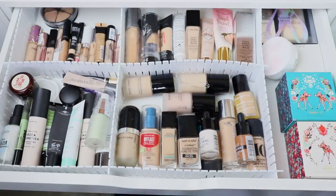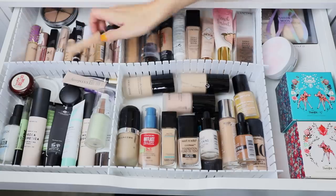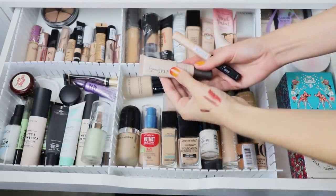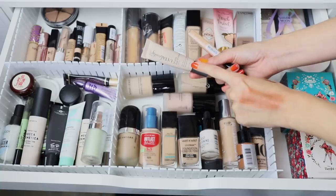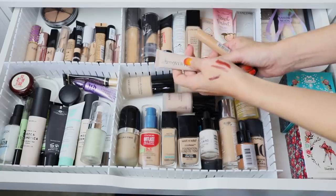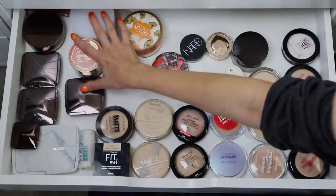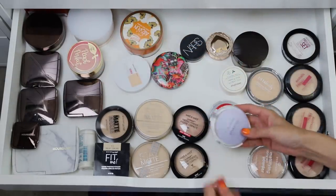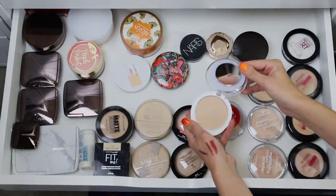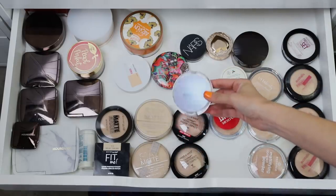I definitely need a concealer to play with. I introduced a new one into my project pan but I think it's breaking me out, so I'm going with something I know I love — the Maybelline Fit Me. I'm also adding the Ulta Beauty Matte Eye Primer in Nude, since I don't remember how I feel about it. I might also bring in the CoverGirl Advanced Radiance Powder — it doesn't look very radiant to me, but I'm going to give it a go since I don't think I've used it.